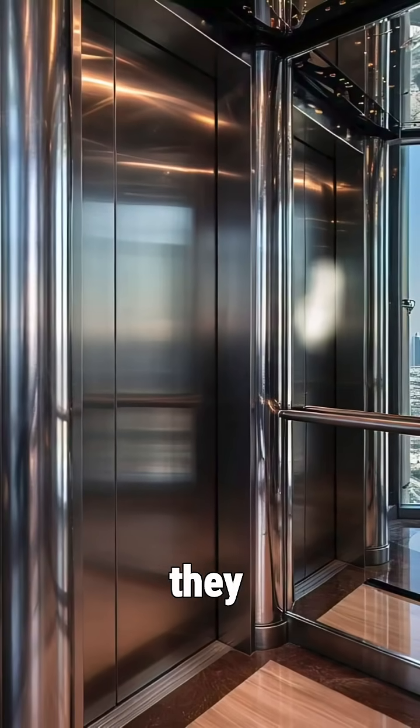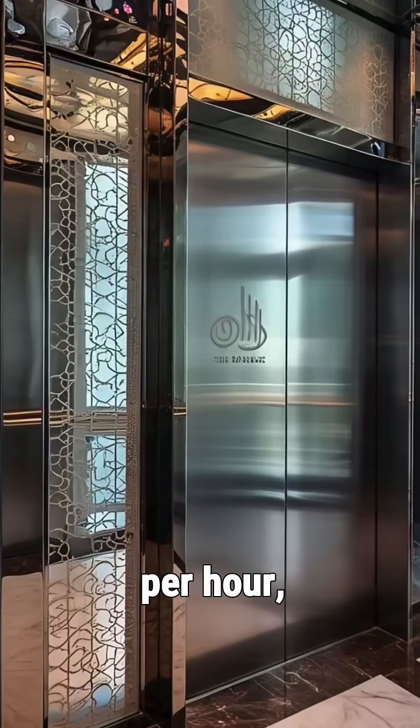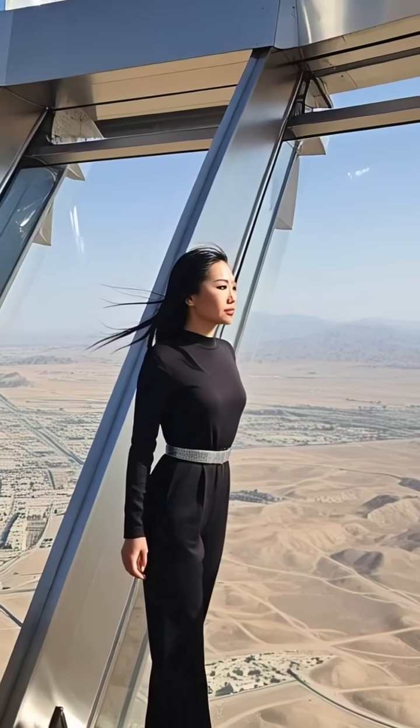The elevators rocket you up at 10 meters per second — that's 35 kilometers per hour — to the 124th floor. From up here you can see up to 95 kilometers away, and on clear days, you're eyeing Iran.